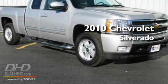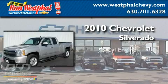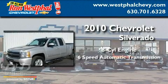This is a 2010 Chevrolet Silverado. It has an 8-cylinder engine and a 6-speed automatic transmission.